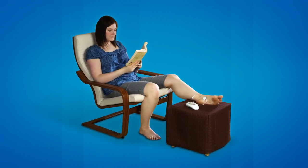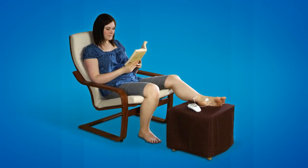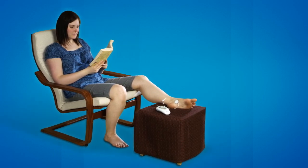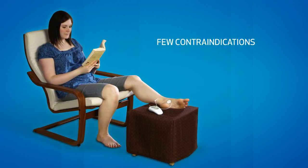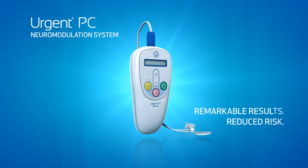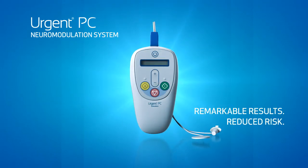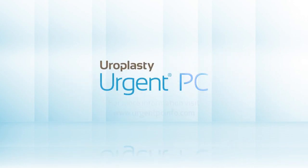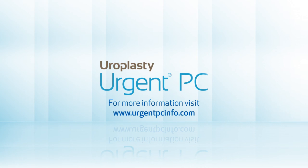Urgent PC is an option for most people with overactive bladder, even those who cannot tolerate drugs or more invasive procedures. There are few contraindications and no severe adverse events associated with treatment. Urgent PC delivers remarkable results with reduced risk. For more information, visit www.urgentpcinfo.com.